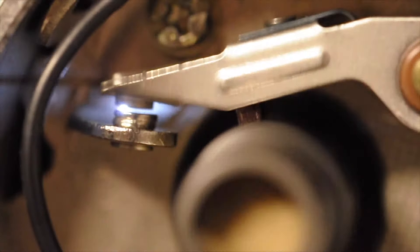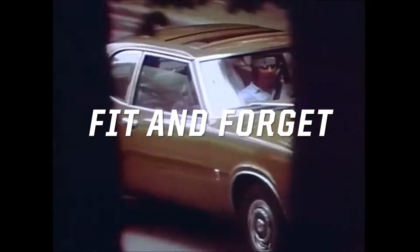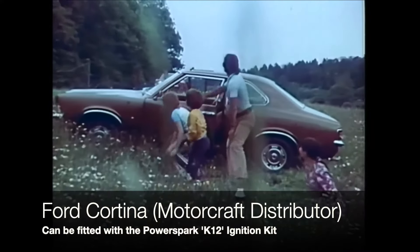While conventional points need replacing and the timing adjusted after approximately 6,000 miles, our electronic ignition kits are fit and forget. There are no moving parts, giving it a much longer life than a points set, and once set, the timing will never need adjusting again.